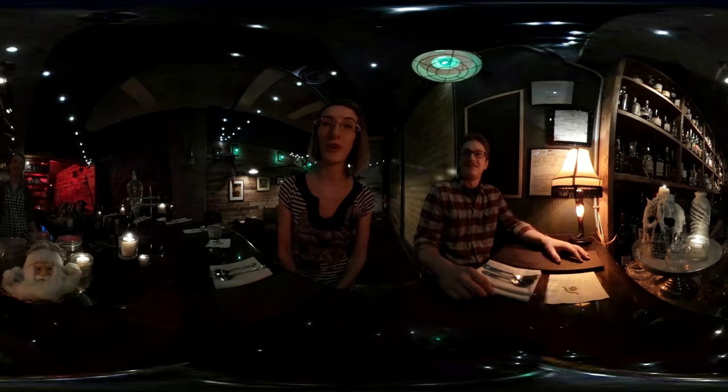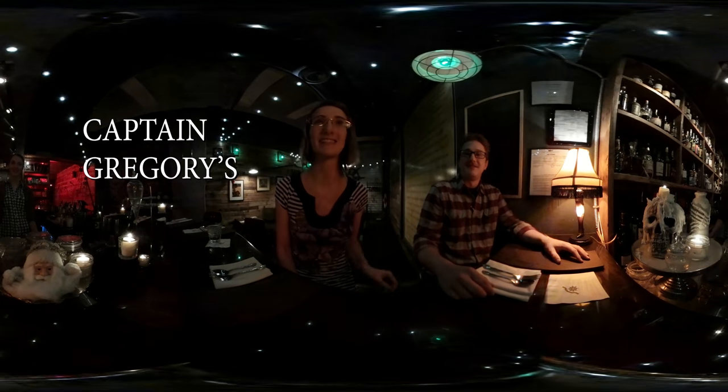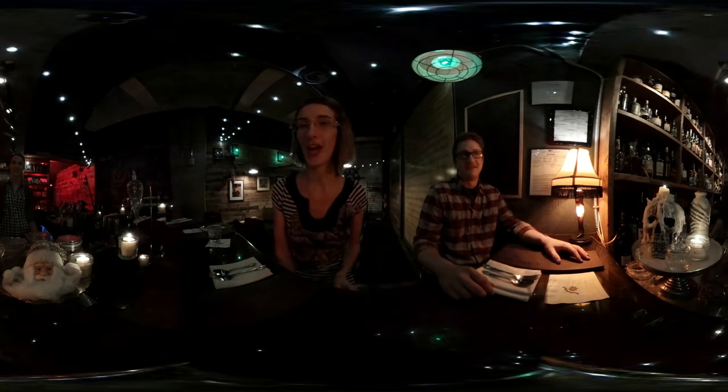Good evening, everybody. I'm on Henry Street over at Captain Gregory's tonight. It is a cocktail bar hidden inside of a Sugar Shack Donut Cafe. Isn't that crazy?